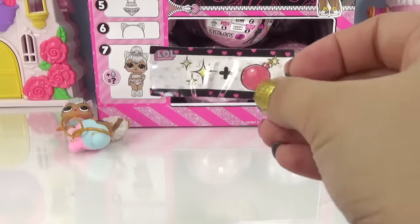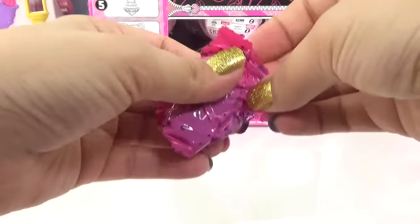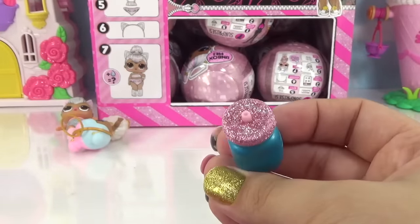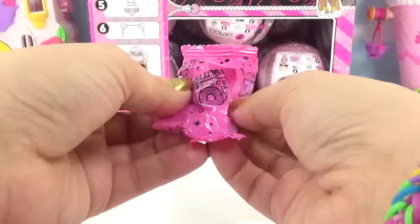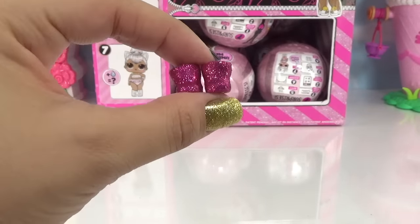Let's not forget our secret message — it's a new one. How about you guys guess in the comment section what it is? Here is our first accessory — a really cool glittery metallic water bottle with all sorts of pink glitter on top. Into the next accessory bag — I feel little shoes. We've got some really glittery pink boots, they kind of remind me of Purple Queen's boots.